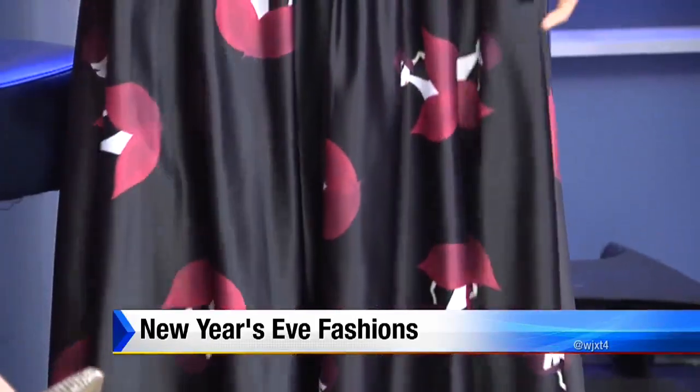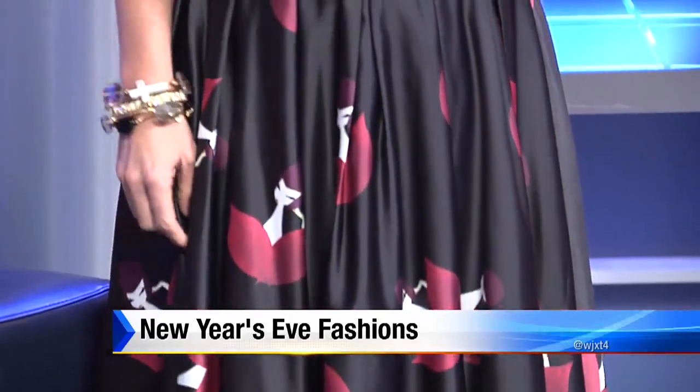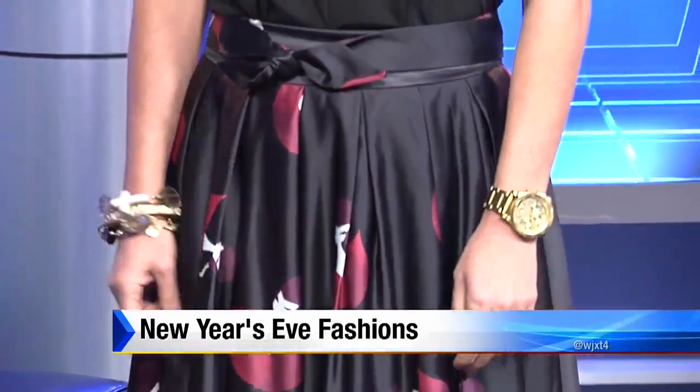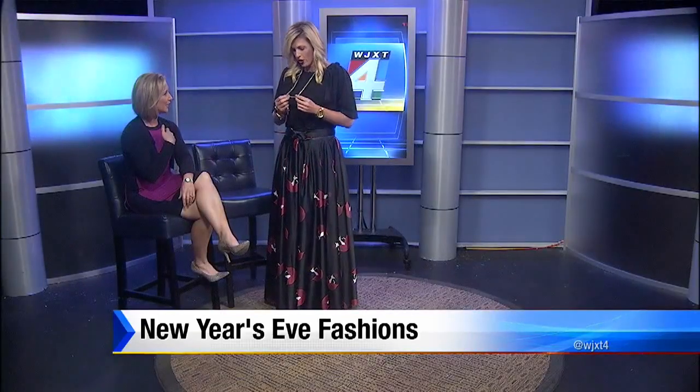We just got this in and it's very artsy. So I think it's appropriate for a gala or a big swanky party that you have for the new year. I love the necklace also. It's all about the bling — it's a good layering piece, lots of bling.